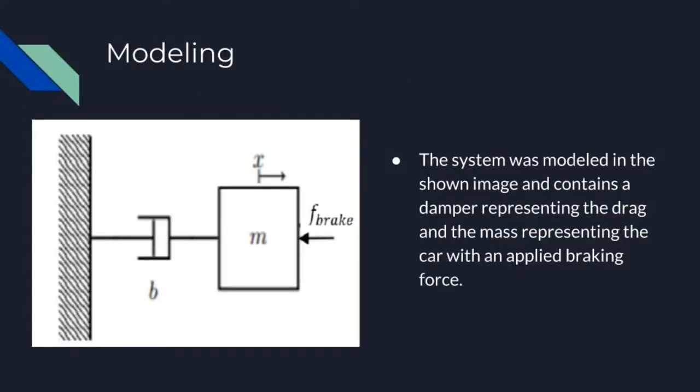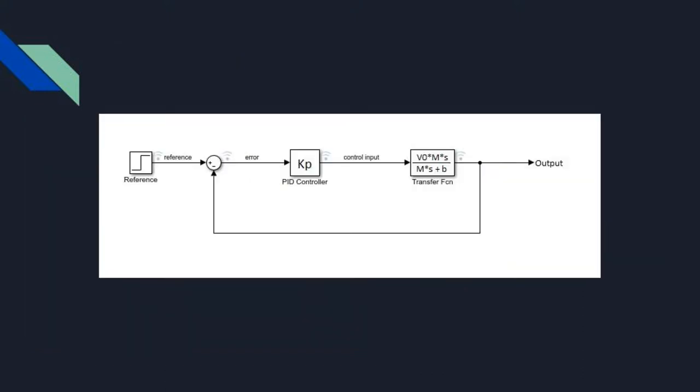Our system was modeled as seen in the image, and contains a damper, a mass, and a braking force. The damper represents the drag the car experiences, the mass represents the car itself, and the braking force represents the force from the applied braking.